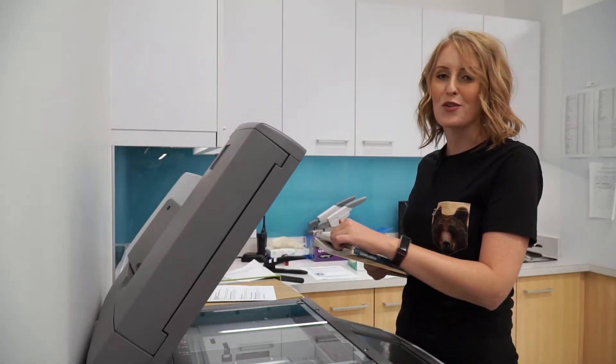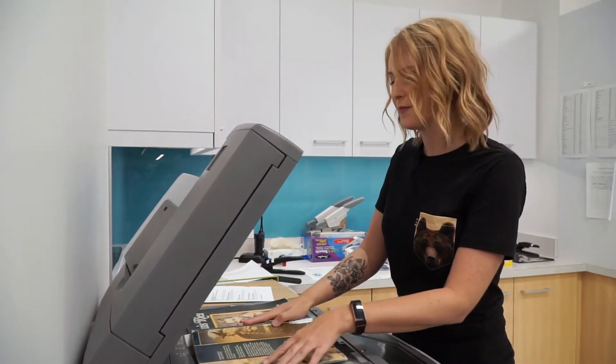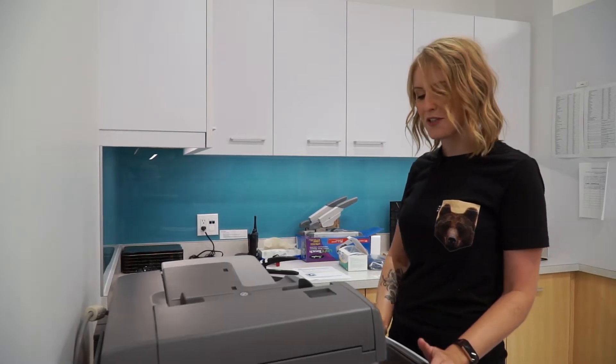Maybe you just need access to a few pages or a chapter of a physical book but don't feel like coming in. You can access our digitization services, available to students and faculty, so you can get electronic copies of resources.